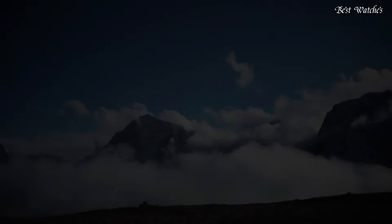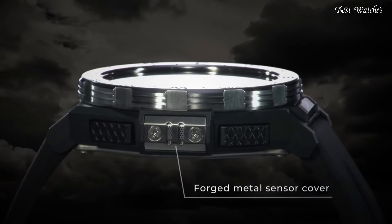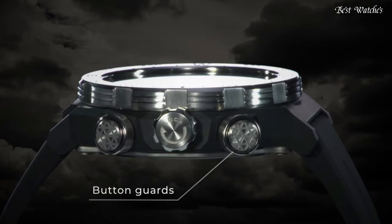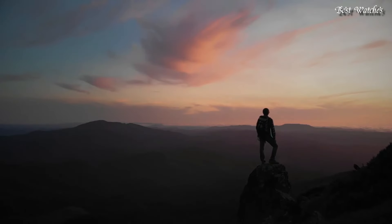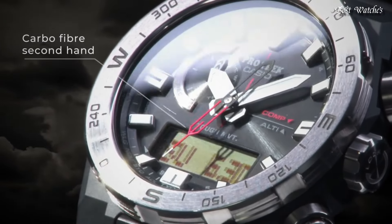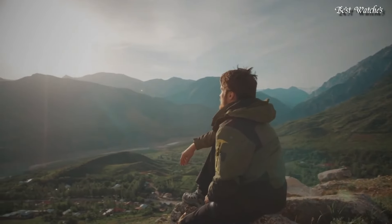Screw-down crown, glowing hands, glowing markers, cold resistance, radio-controlled, altimeter, barometer, compass, thermometer, world time, chronograph, countdown timer, alarm, backlight, perpetual calendar, power reserve indicator, date, day, month.